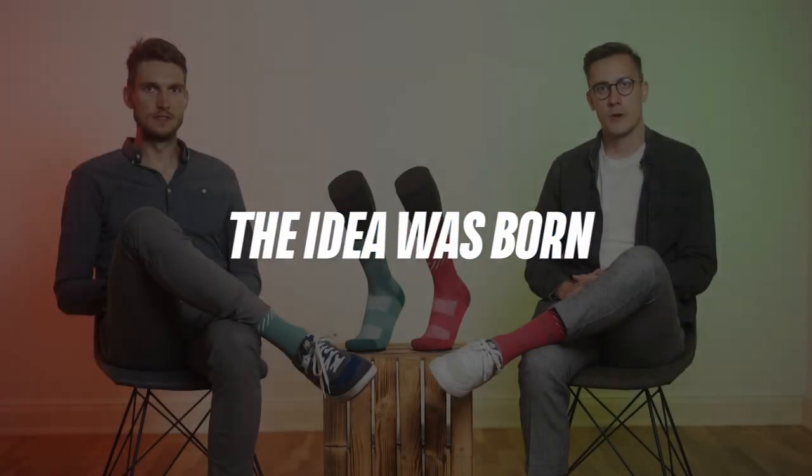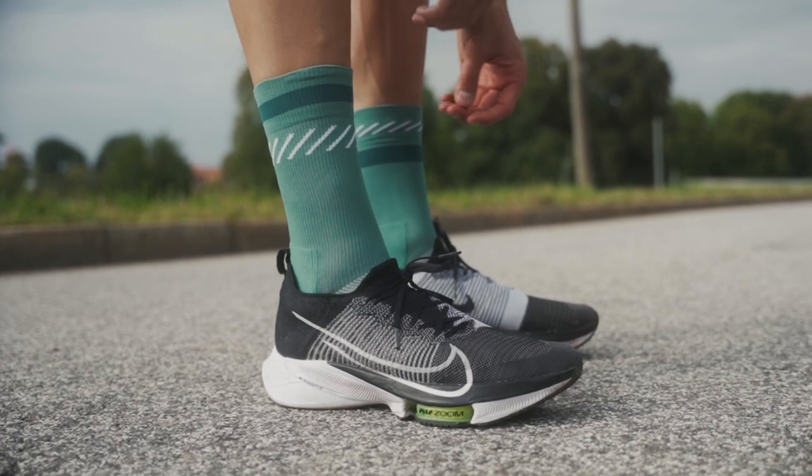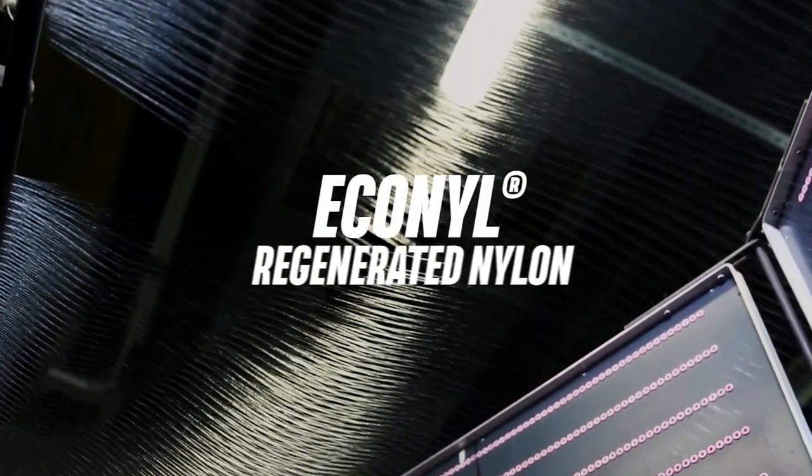But that wasn't enough for us. One year ago, when we were already two years in the business and closely working with leading players in the production of innovative yarns and our manufacturers in Portugal and Italy, we came across a very exciting new fiber: Econyl regenerated nylon.